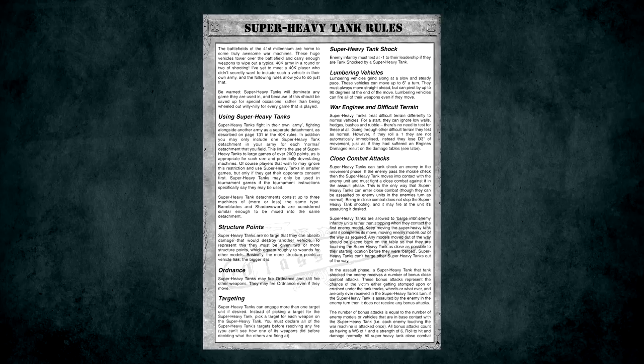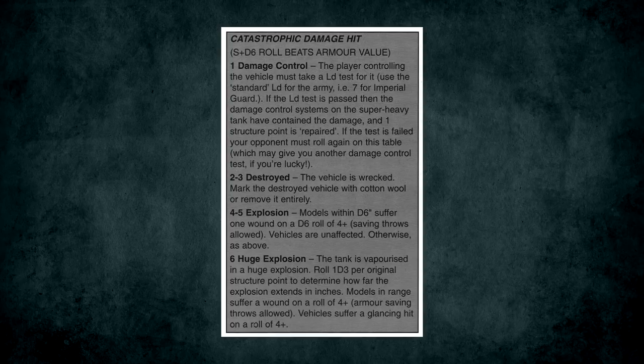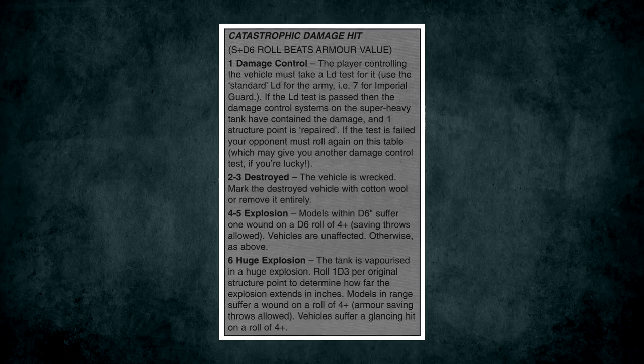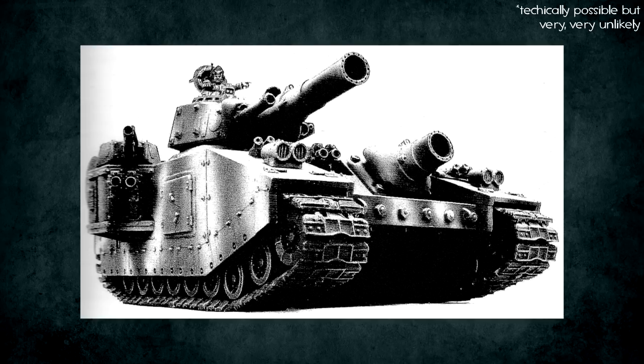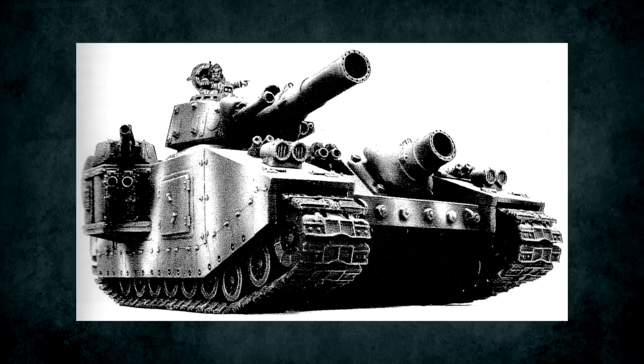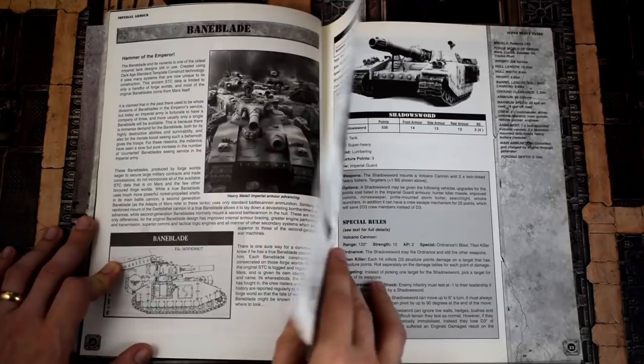The super heavy rules took this system, substituted their own versions of the damage tables, and added structure points, which worked like wounds. However, if reduced to zero structure points they didn't just die — they rolled on the catastrophic damage table, which usually resulted in the tank being destroyed and maybe exploding violently, but could also result in the tank being repaired if you were very, very lucky. These super heavies were also pretty slow due to the Lumbering special rule, and could fire at different targets with different weapons, something few things could do back then.